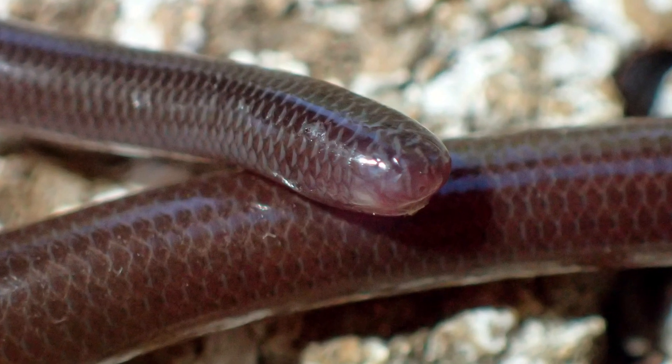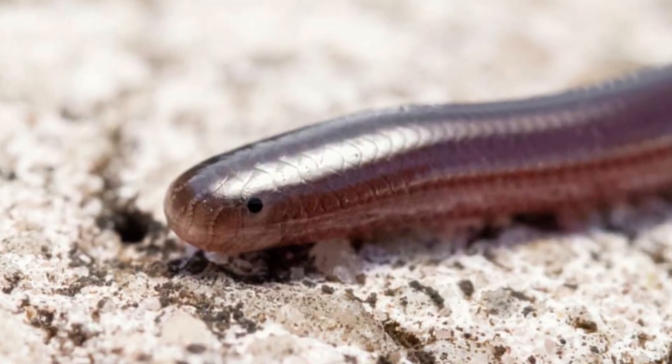These adorable little noodles have a blunted head and a nubby tail with a little hardened spur. Their eyes are adorable and mostly decorative. They are not completely blind as their name would suggest, but they are just about as close to blind as you can get — they can sort of detect changes in light intensity and that's about it. They are non-venomous and are one of the few snake species that doesn't swallow their prey whole. They feed on ants, termites, and other small invertebrates which they will nibble apart before eating.